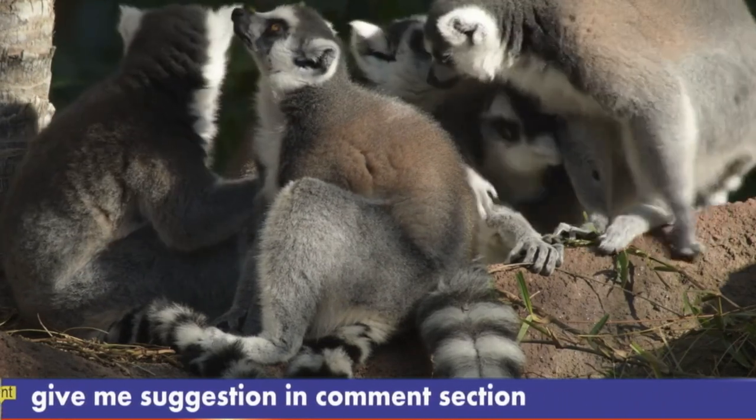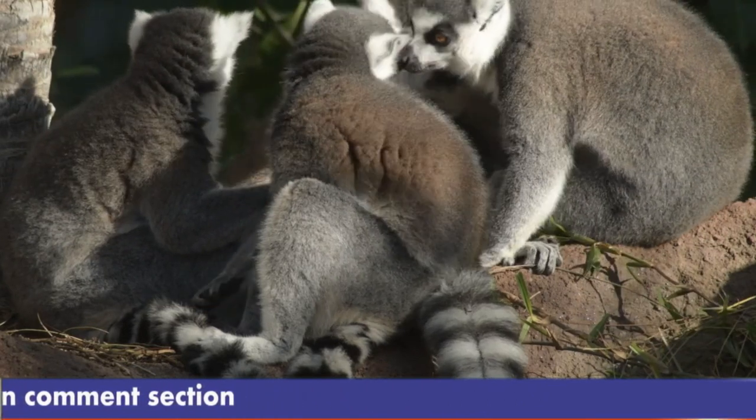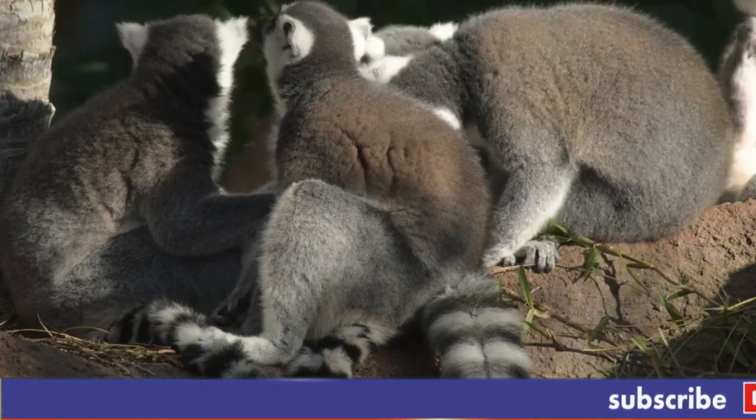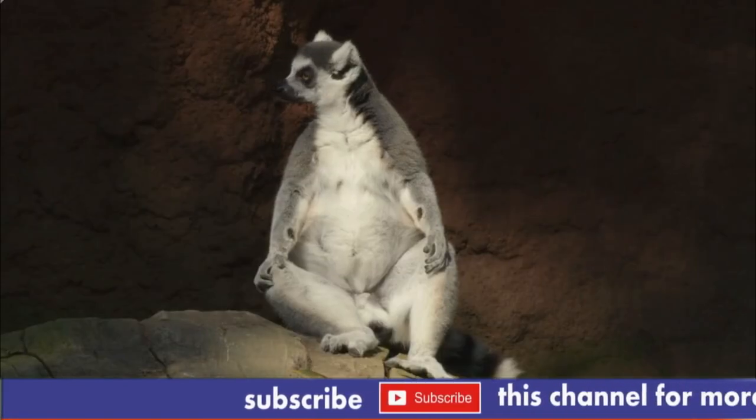Aye-ayes spend their lives in rainforest trees and avoid coming down to earth. They are nocturnal and spend the day curled up in a ball-like nest of leaves and branches. The nests appear as closed spheres with single-entry holes, situated in the forks of large trees.